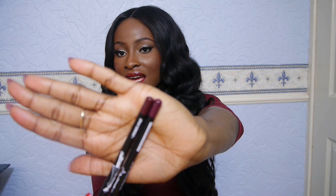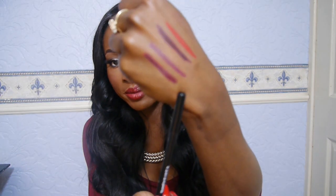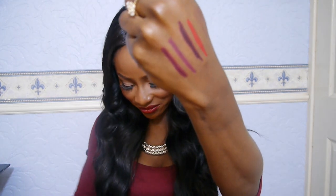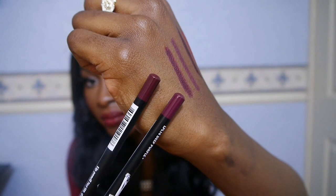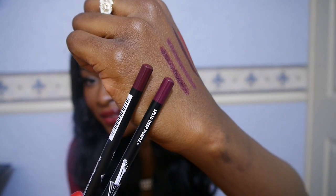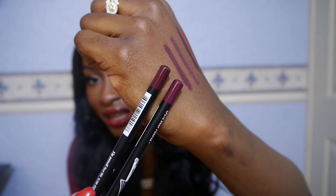And then two lip pencils from NYX — I have Deep Purple and Current. They look quite similar but they're different; Deep Purple is a lot more intense. I don't know if you can tell the shades are different in the video, but I can. These I got from eBay, and the MAC ones from the MAC counter.